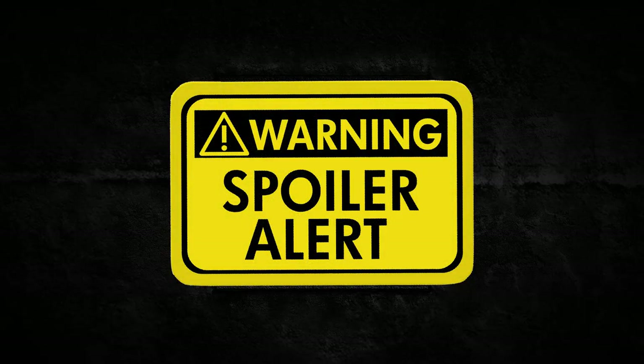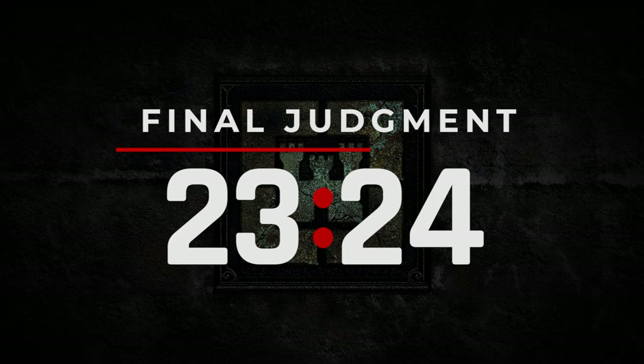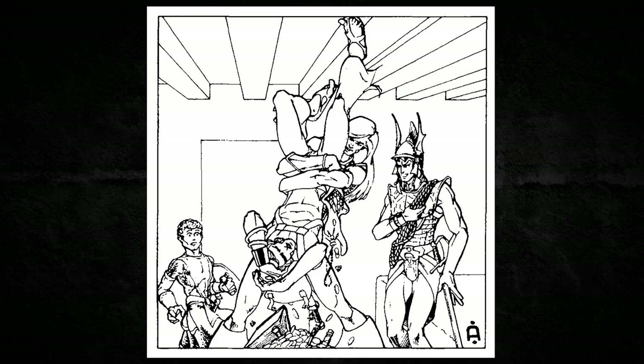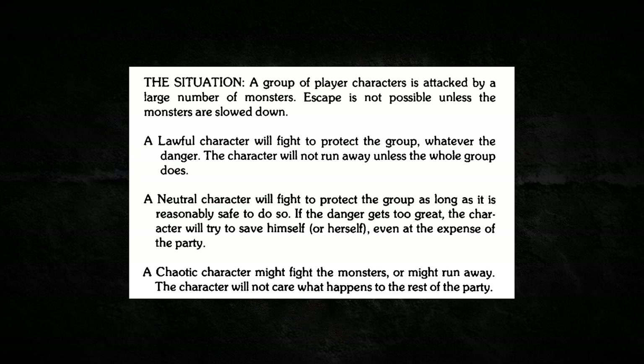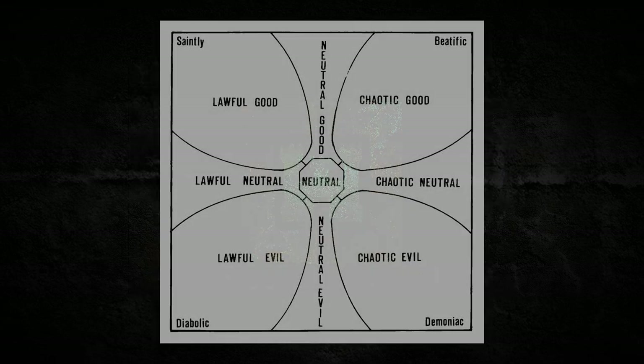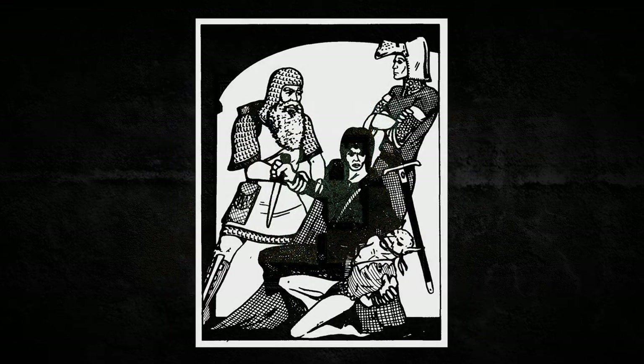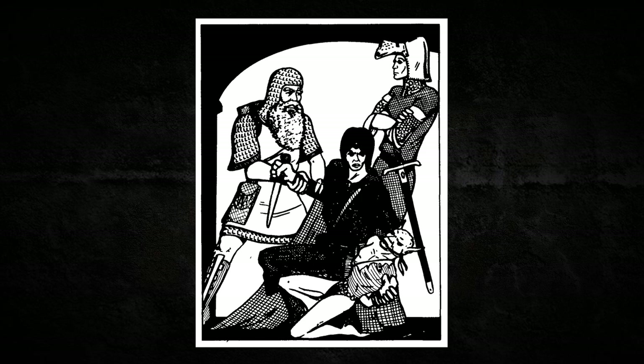As usual, there will be spoilers in this module walkthrough. If you want to just skip ahead to our final thoughts, jump ahead to the time shown here. To get into the story behind the Keep on the Borderlands, we need to first describe alignment and morality within the D&D Basic system. D&D Basic had a simple threefold alignment system that categorized characters solely on whether they were lawful, neutral, or chaotic. While other D&D systems had a second axis of morality, creating combinations like lawful evil and chaotic good, D&D Basic kept it basic — chaos was evil and law was good.